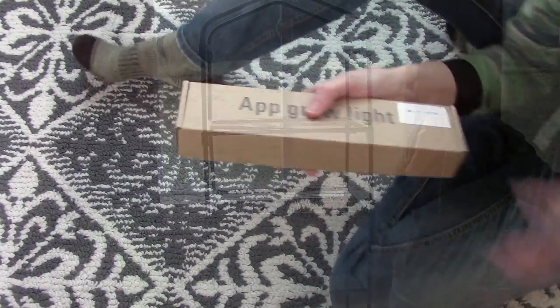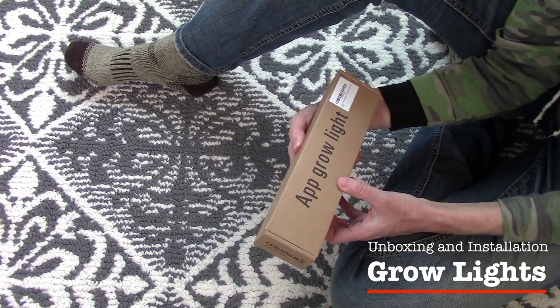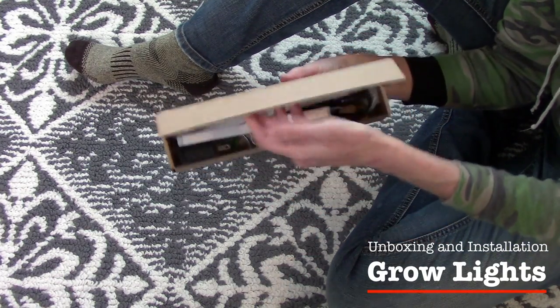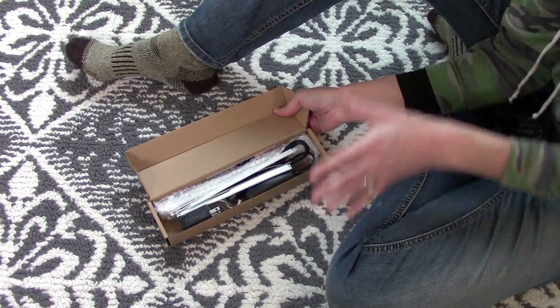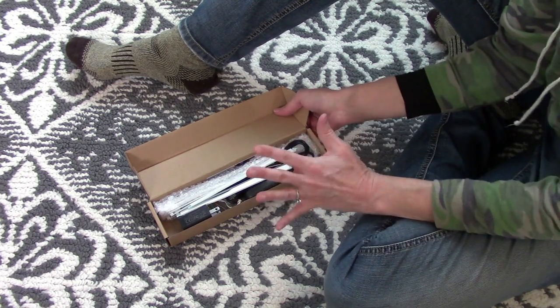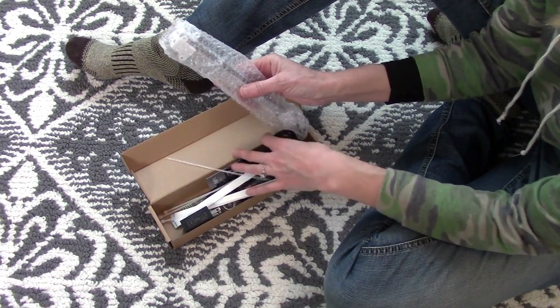Let me show you these cute little grow lights I got — I got these on Amazon and I can link them below. There's actually an app for these lights. They are smart grow lights where I can set a timer and use the app on my phone to turn them on or off.